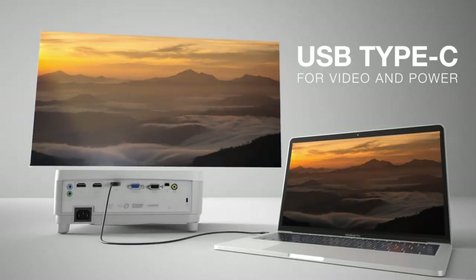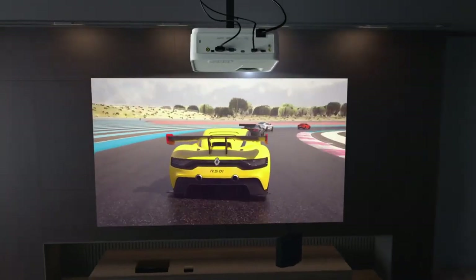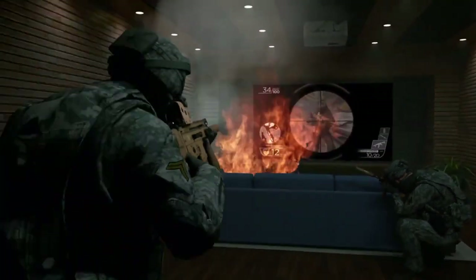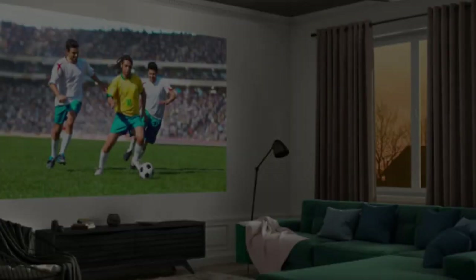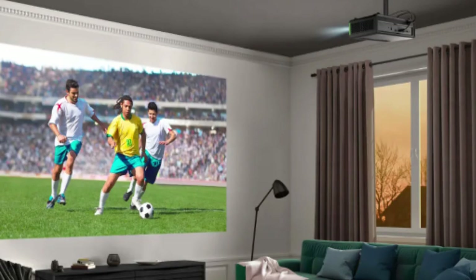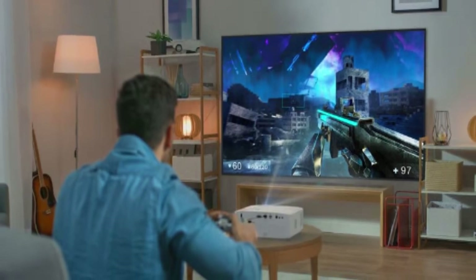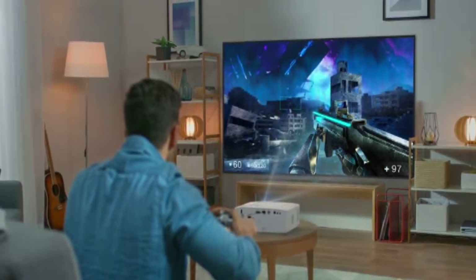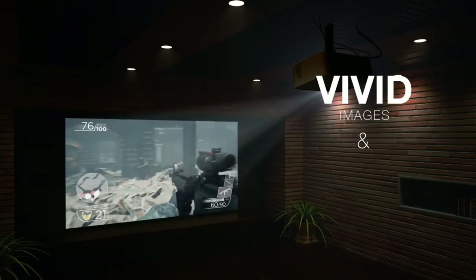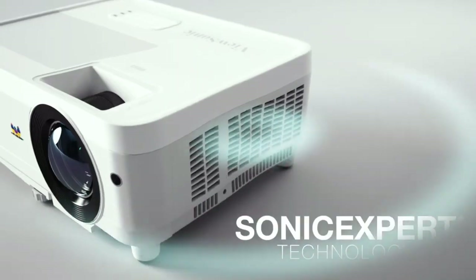This makes it ideal for use in small rooms or spaces where there is limited projection distance. The projector can project a 100-inch image from a distance of just 1.5 meters. In terms of connectivity, the PX700N6HD has multiple ports, including HDMI, VGA, and USB, which allow you to connect it to various devices such as gaming consoles, laptops, and smartphones. It also has built-in speakers which produce high-quality sound without the need for external speakers. The PX700N6HD is designed for gaming, with a low input lag of only 16 milliseconds and a high refresh rate of 144Hz, which ensures smooth and responsive gameplay.